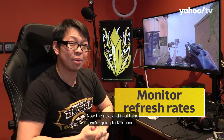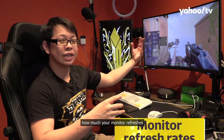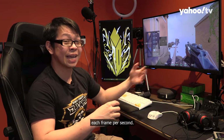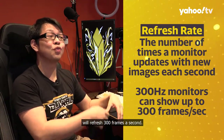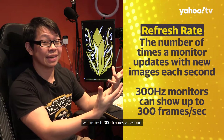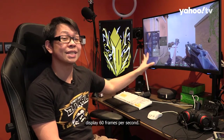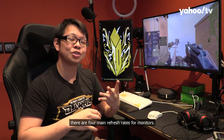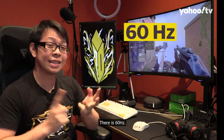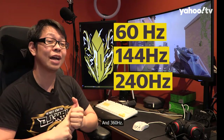Now the next and final thing we're going to talk about is your monitor's refresh rate. The refresh rate is basically how much your monitor refreshes each frame per second. So if your game has 300 frames per second, a monitor with 300 hertz will refresh 300 frames a second. And even if you have 300 frames per second on a 60 hertz monitor, your monitor will still only display 60 frames per second. In this current day and age, there are four main refresh rates for monitors: 60 hertz, 144 hertz, 240 hertz, and 360 hertz.